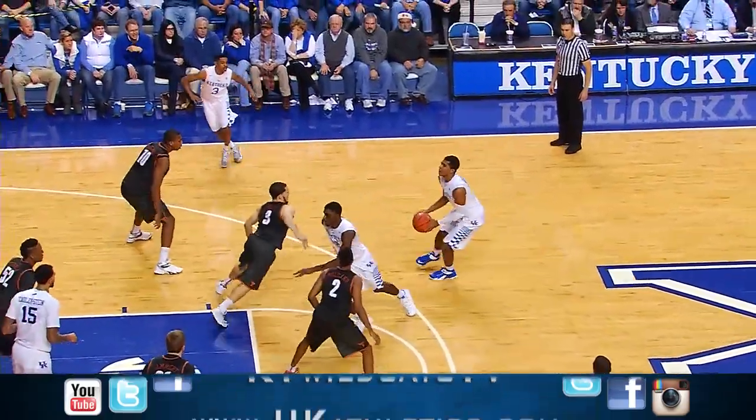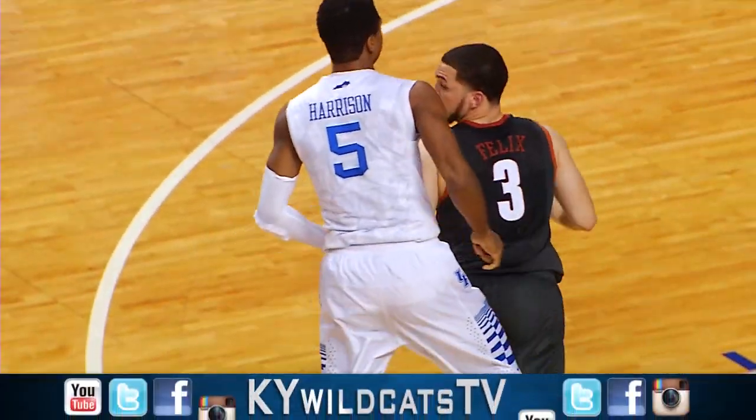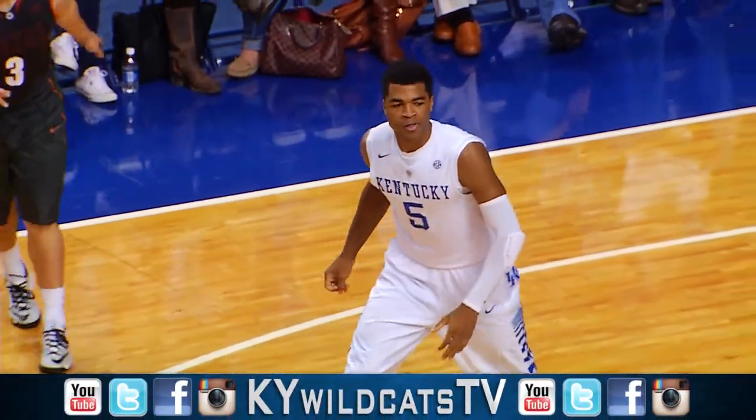Gives it up to Aaron, back to Andrew — Andrew, three ball, right in the circle — there it is! The streak continues and the Cats lead by nine!